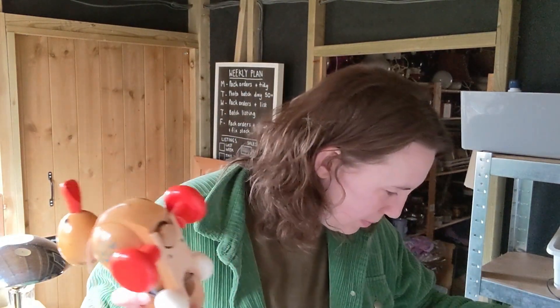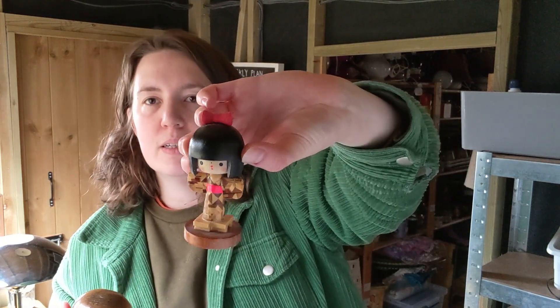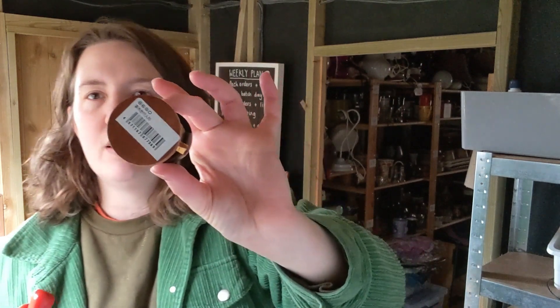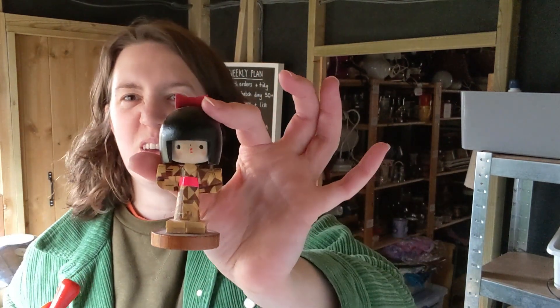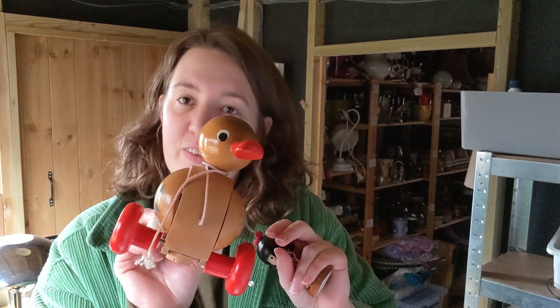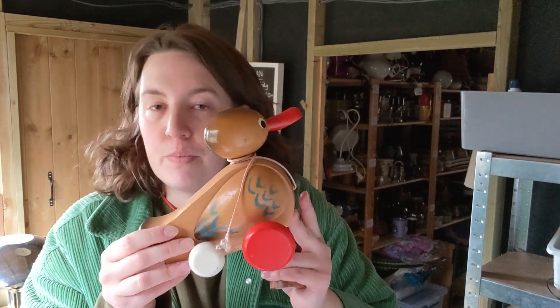I think I paid 50p for this one, and 50p for this little wooden doll. It doesn't have any age to it, I just thought it was quite cute. Someone's got one of these listed for about 50 pounds on eBay, which I think seems a little bit ridiculous. If they get it, that's great, but surely no one's going to pay 50 pounds for that. There weren't very many sold listings.